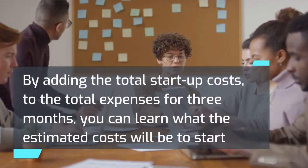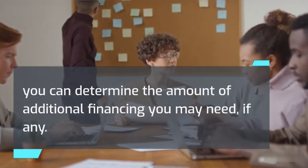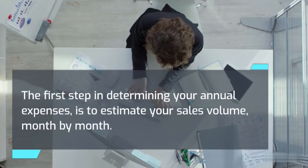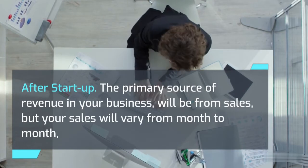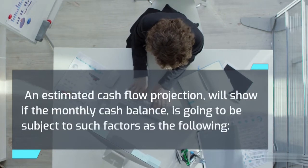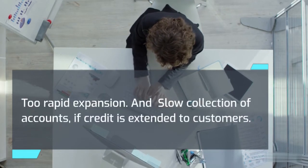By adding total startup costs to total expenses for three months, you can estimate what it will cost to start and operate your business for three months. By subtracting those totals from the cash available, you can determine the amount of additional financing you may need. Next, estimate your operating expenses for the first year after startup by estimating sales volume month by month and determining the cost of sales — a spreadsheet can help. It's important to determine if monthly sales will produce enough income to pay each month's bills. An estimated cash flow projection will show if the monthly cash balance is subject to factors such as failure to recognize seasonal trends, excessive cash taken for living expenses, too rapid expansion, or slow collection of accounts if credit is extended to customers.